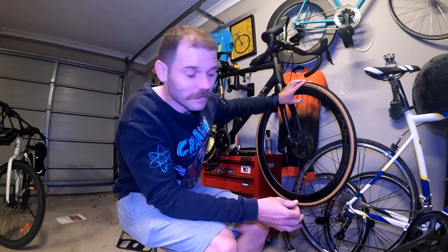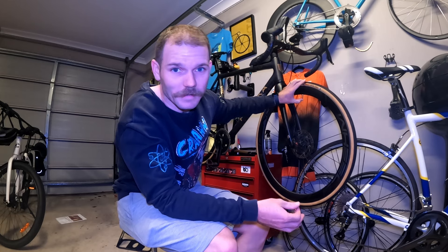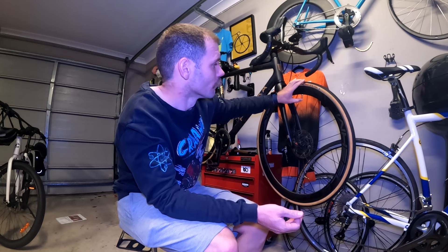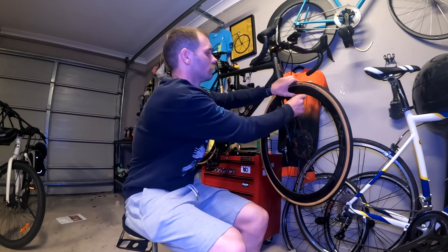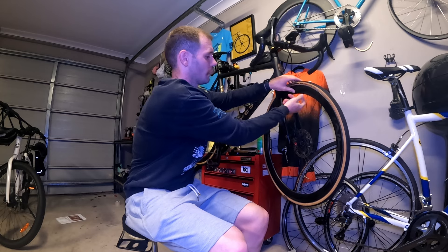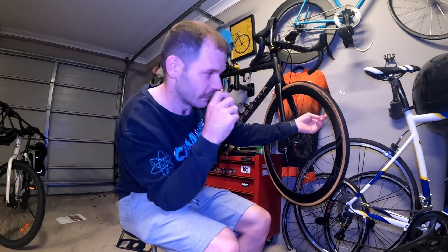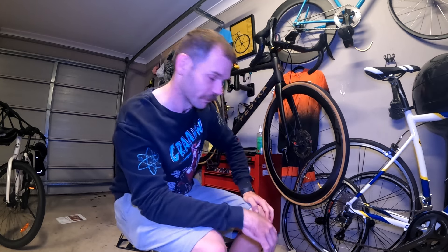I run tubeless, which means this could get a little bit messy. I'm hoping it doesn't, but I'm going to let all the air out of the tyre. Another recommendation: bring a tubeless sealant injector and some extra tubeless sealant, because some may come out in the process — and hey, take it as a good opportunity to top yours up.